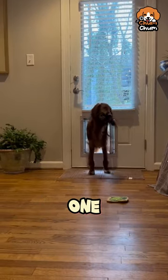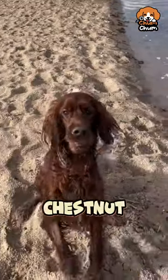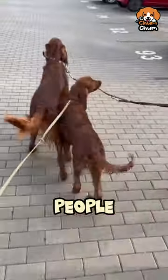And the last one, the Irish Setter. This breed is known for its beautiful red or chestnut coat. These pups are playful, friendly, and just love to be around people.